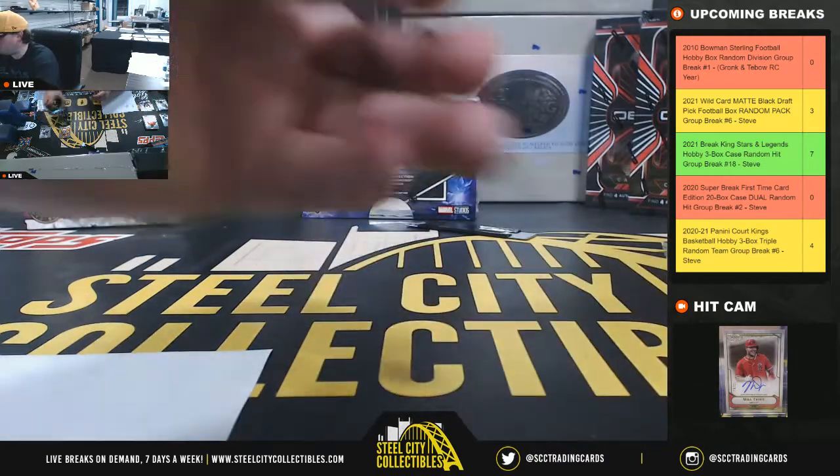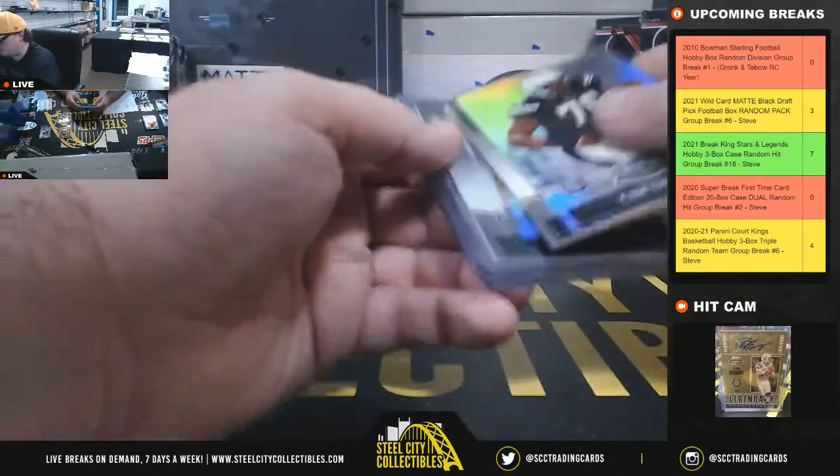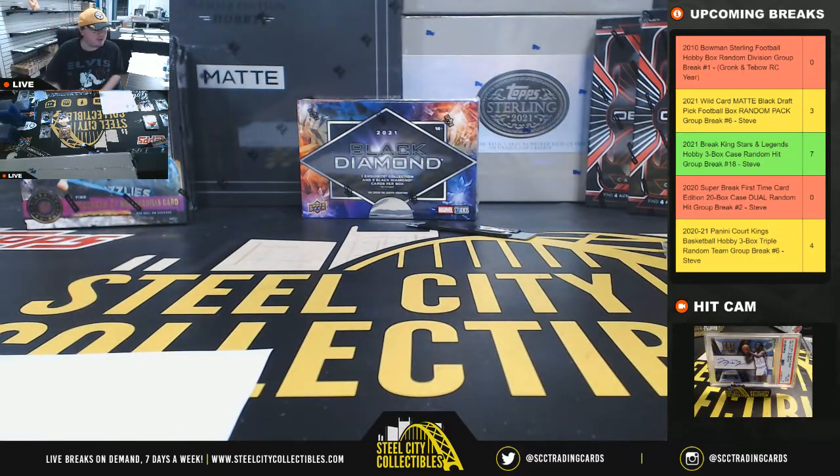That's going to do it for that one, guys. We were looking for Tebow — we've got a rookie jersey, not an autograph in that one. I'll upload that video to YouTube. We've got Super Break, first time edition, coming up next.